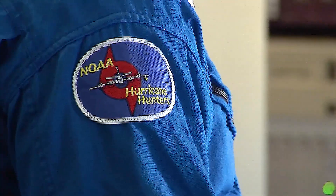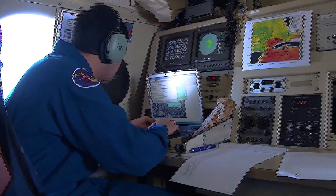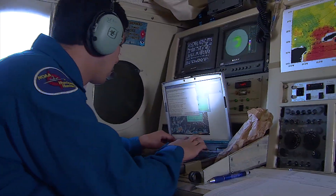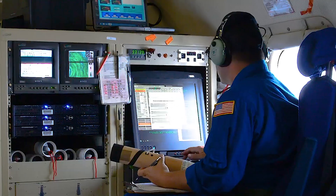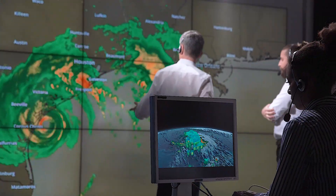We're not afraid of the storm — we have a lot of respect for it — but there's pressure to perform. You have to do your job right. I think that's where the adrenaline is. The data I'm collecting goes off the airplane in real time and is seen just a couple of minutes later at the Hurricane Center and around the world, so I want to make sure it's right.